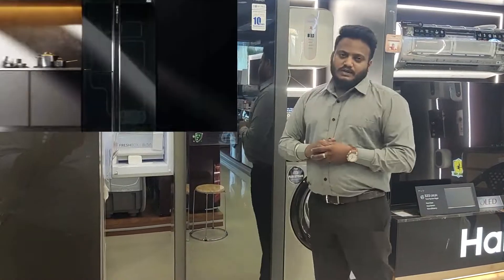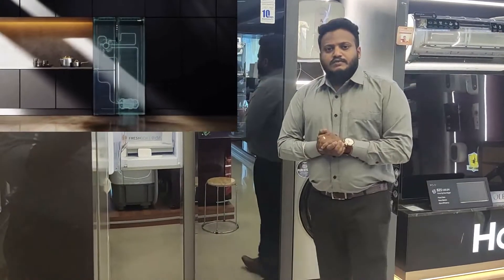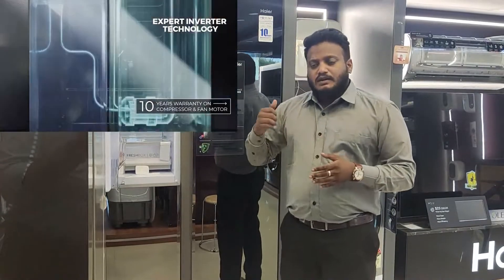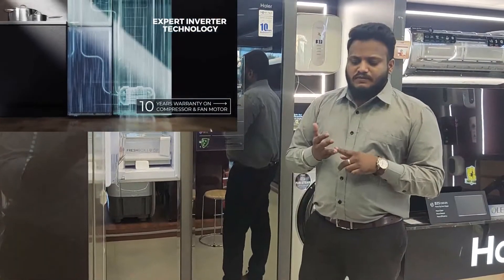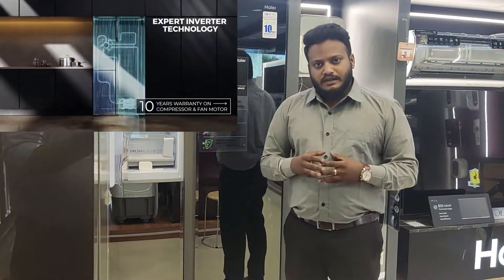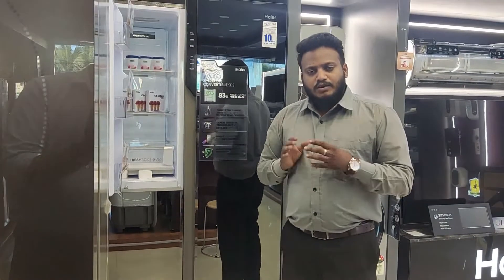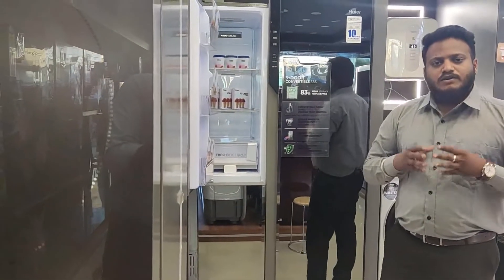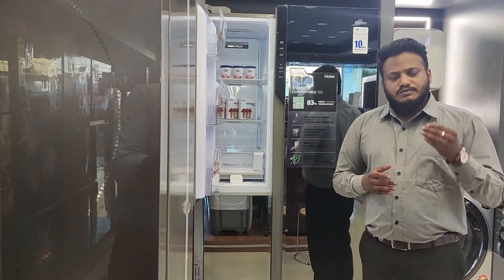The second best thing about this product is that it comes with expert inverter technology. As you know, expert inverter gives you precise working on the compressor. We are also providing both the compressor and the fan motor with inverter technology. Both run according to the internal heat load, giving you better cooling and optimal performance. As a result, it saves a lot of energy and consumes very little power.